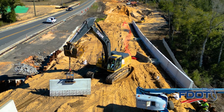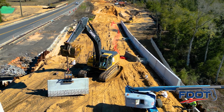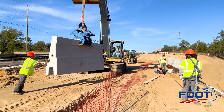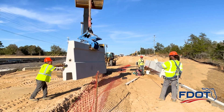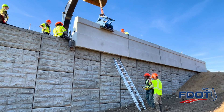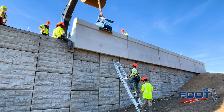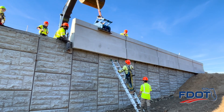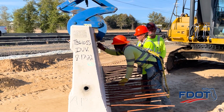Each concrete coping panel weighs 5 tons, or 10,000 pounds. A skilled operator uses an excavator fitted with a lifting device to place each coping panel section along the MSE wall. Crews stationed near the top of the MSE wall communicate with workers below to accurately align each coping panel and assure proper placement. The precise setting of each section is essential to the structural integrity of the wall.